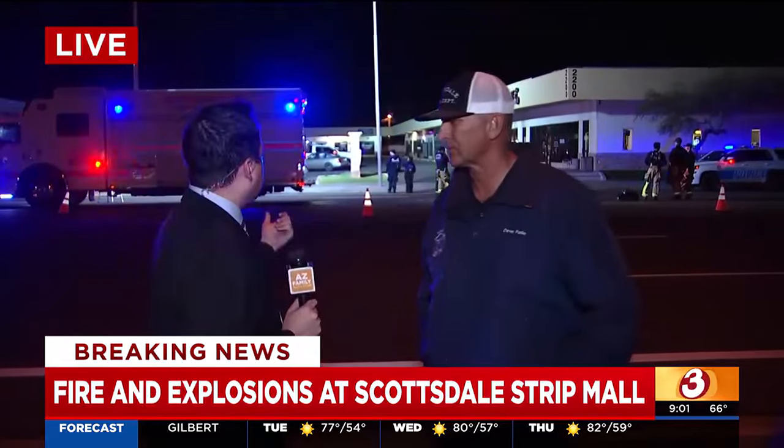We still have lots of first responders here on scene as they're still blocking off a lot of that area. I'm joined with Dave Folio with the Scottsdale Fire Department to learn a little bit more about this fire. Can you walk through when y'all got the call and where things are at right now?